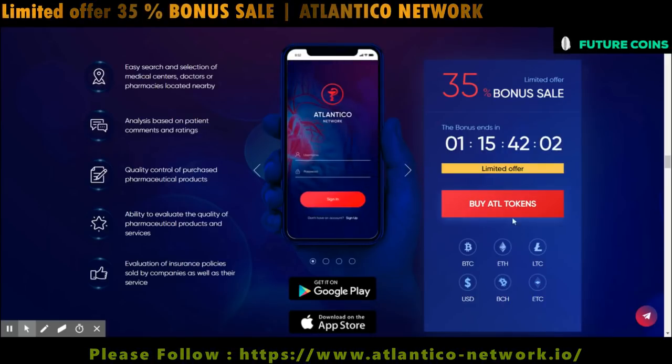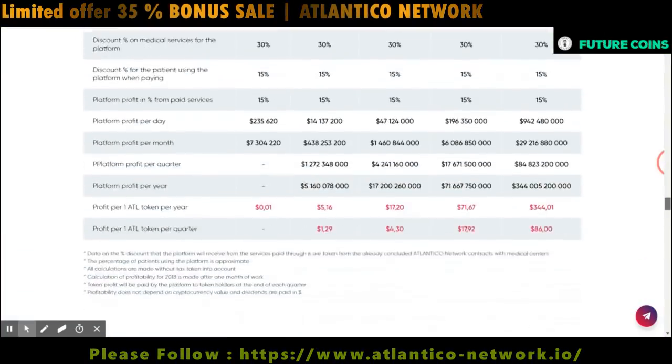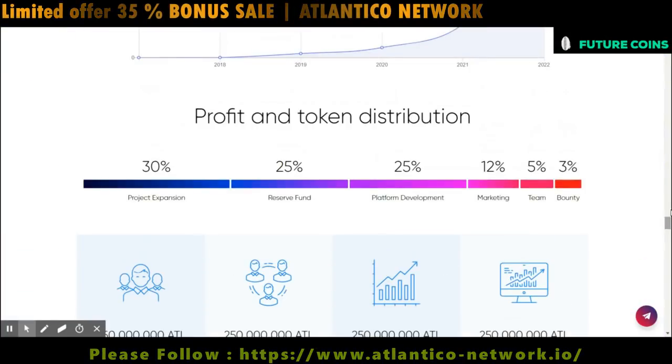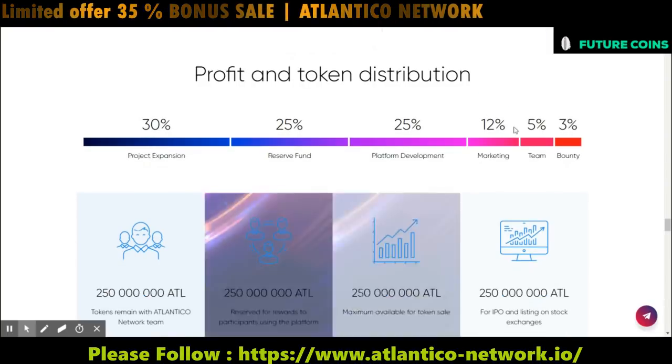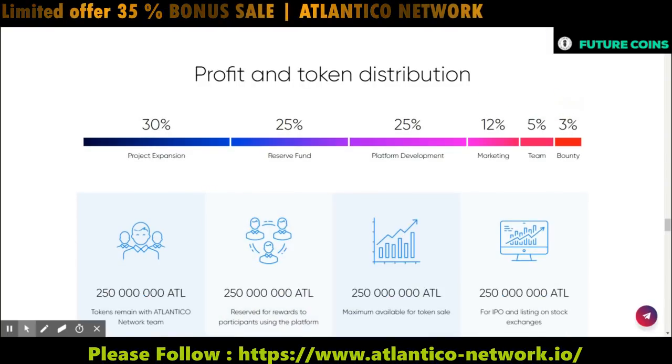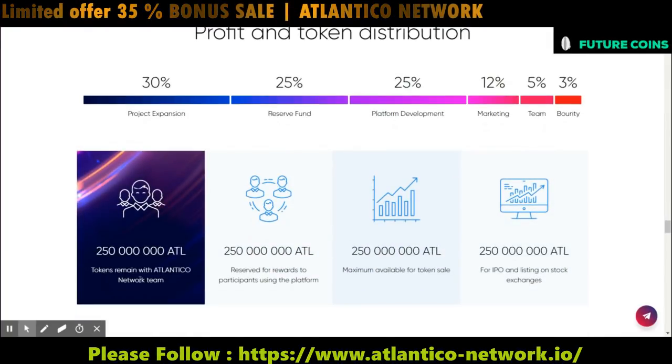Let's see how they are going to distribute their total tokens. They have allocated 30% for scaling of the project, 25% as a reserve fund, 25% for the development of the platform, 12% for marketing, 5% for the team, and 3% for the bounty campaign.